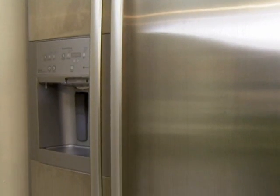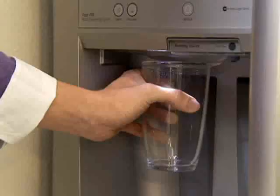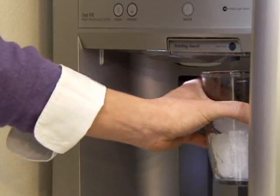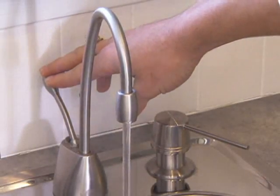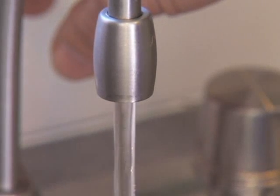The new appliances in this kitchen please the parents without forgetting the needs of the kids. Ice and water dispensers let kids easily take care of their beverage needs. We also installed a hot water dispenser which lets mom fix kid-friendly snacks like instant oatmeal and hot cocoa in a flash.